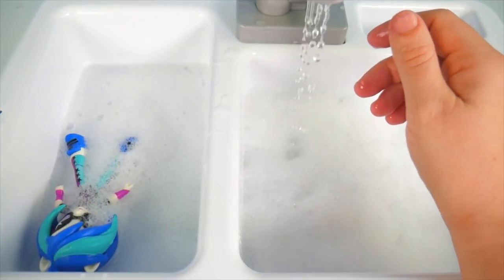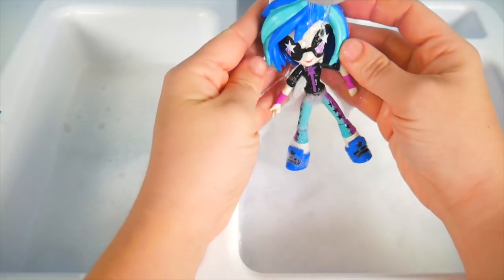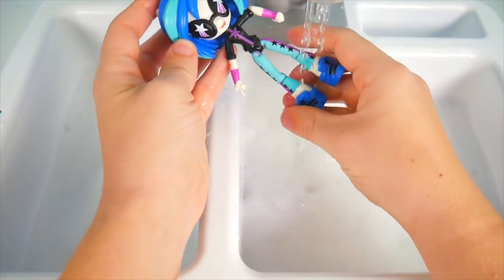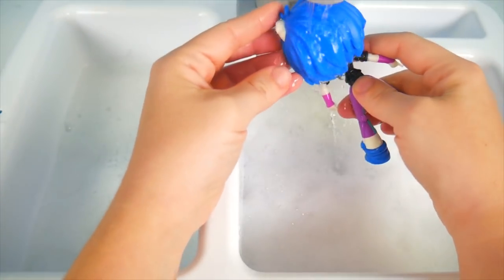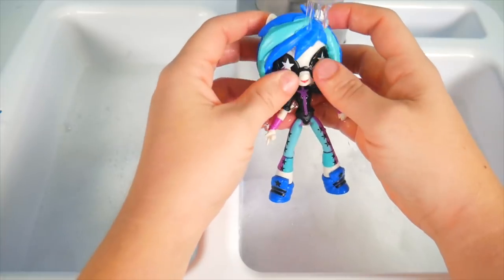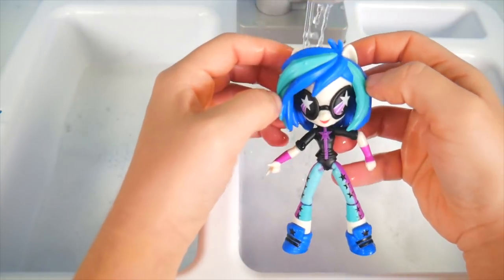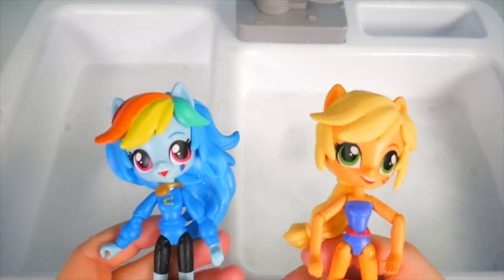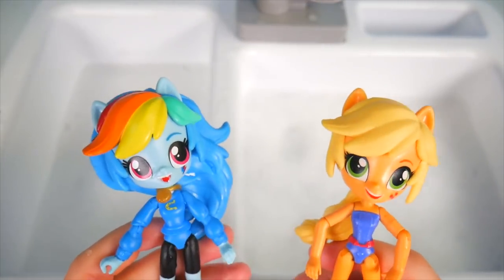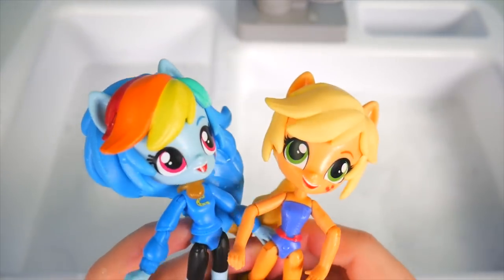Let's get you out — and last but not least, it's DJ Pon3! If we want to be ready for the show, we've got to get you cleaned off. Get those sunglasses cleaned up and your armbands — super cool! So, did you count up how many dolls we had? It was 12 altogether. If you guessed 12, say 'I got it' in the comments.